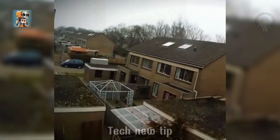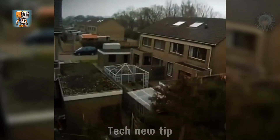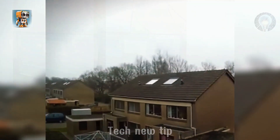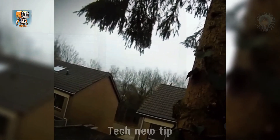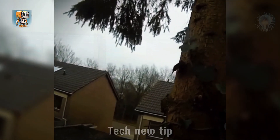A fearless tree cutter climbed to the very top of a towering tree, methodically cutting it down piece by piece. With every cut, the branches came crashing down, narrowly missing the house below. It was a heart-pounding spectacle, and luckily the home remained unscathed.